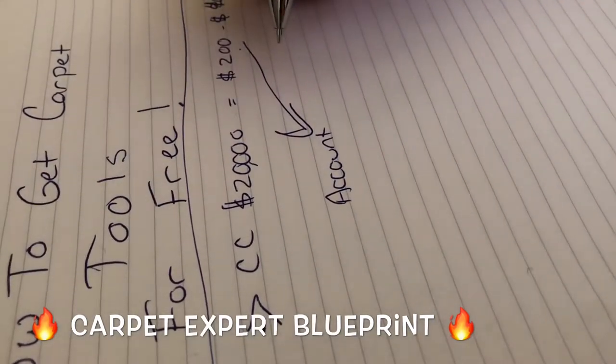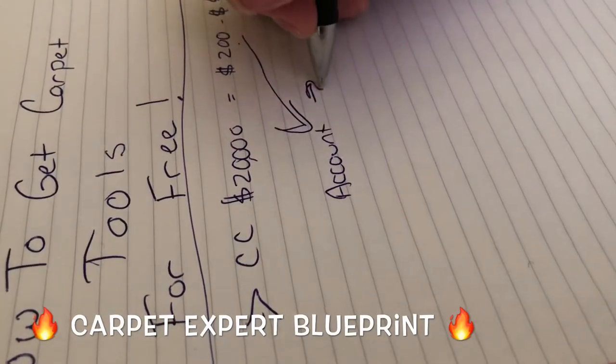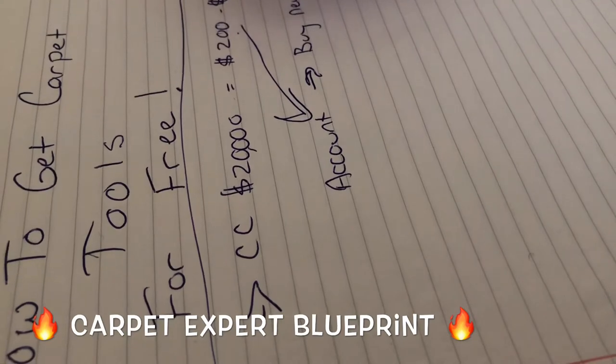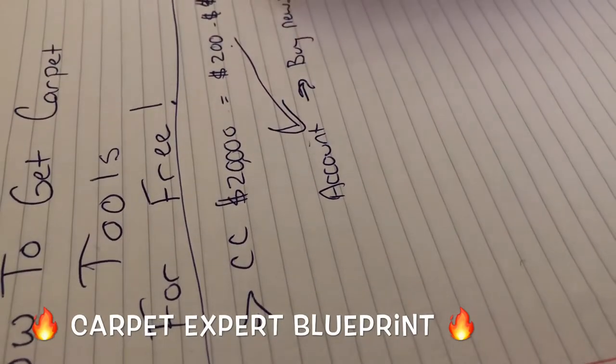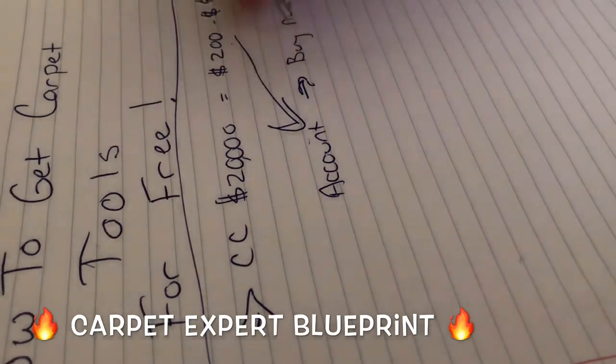Then use that money to buy whatever you want. If you're savvy about it and you love carpet tools, take the money once it hits your account and buy new tools. For me, I'm all about that investment life — I have this money hit my account and then send it out to my investment accounts to start growing in the form of buying dividend-paying stocks.